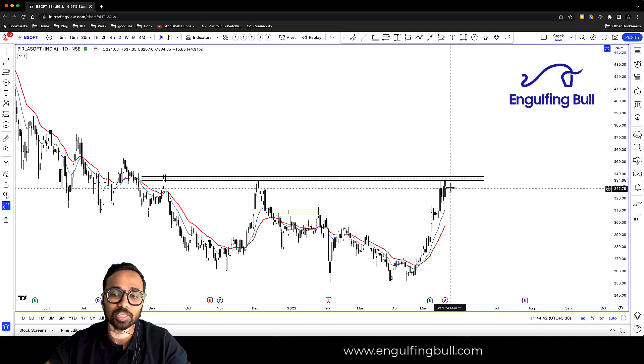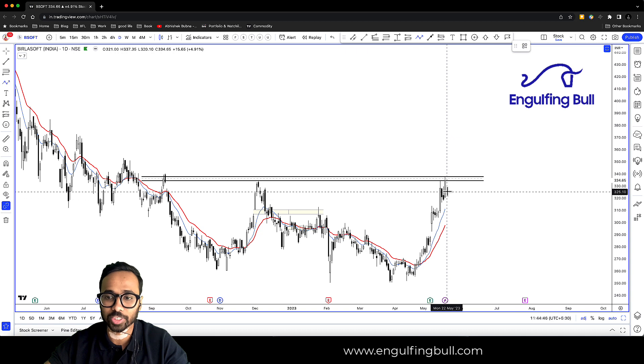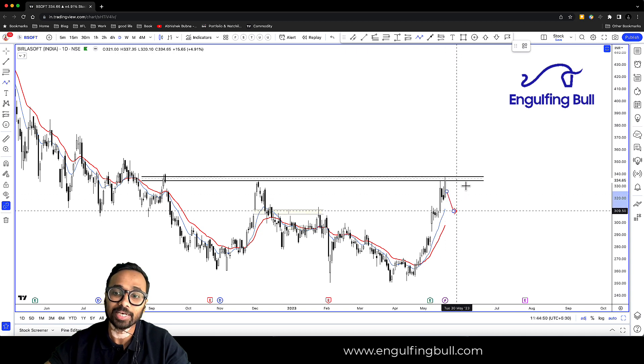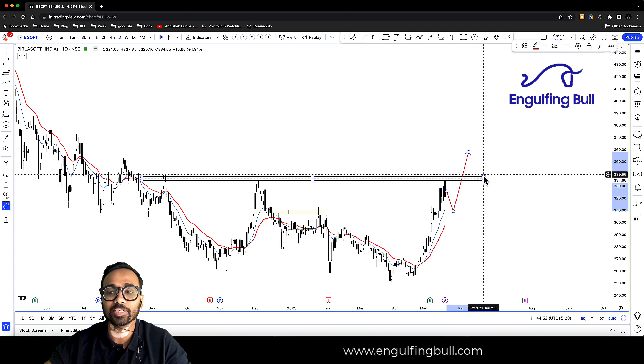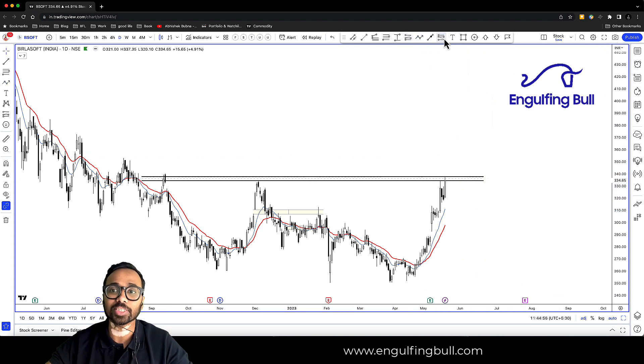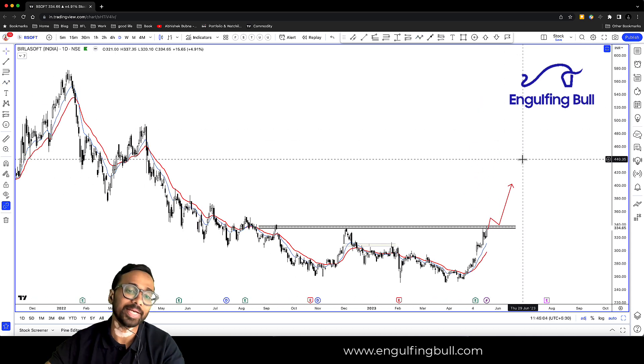यह depends करता है कि Monday कैसा खुलेगा। अगर यह नीचे खुल गया, then यह moving average तक आ सकता है। अगर prices moving average तक आते हैं, तब एक opportunity देगा जो हम ले सकते हैं। या अगर यह breakout दे देता है, तो आपको एक दिन का breakout देखना होगा, फिर retest देगा, and then बढ़ सकता है — उस समय भी हम enter कर सकते हैं।